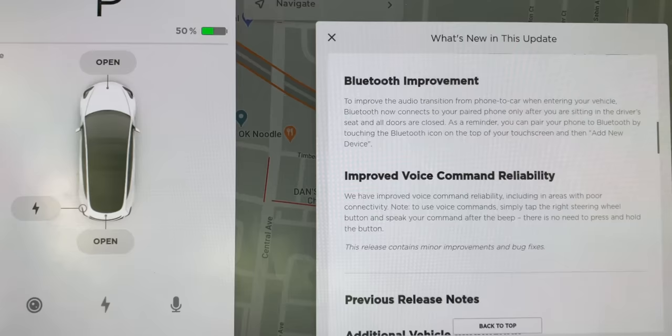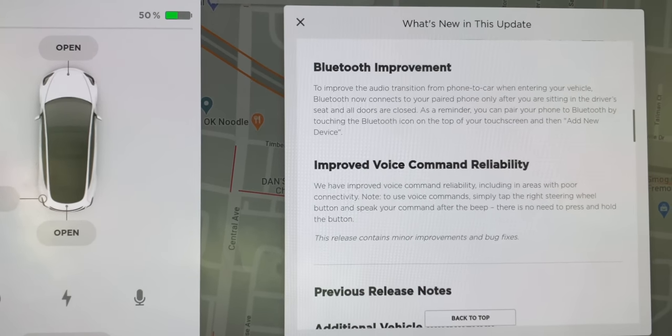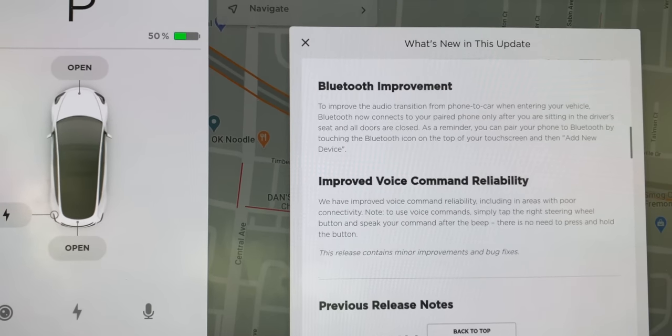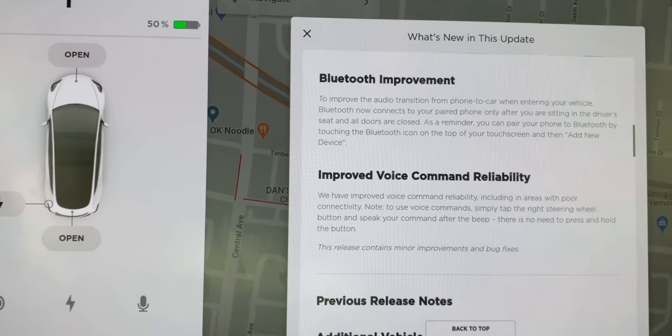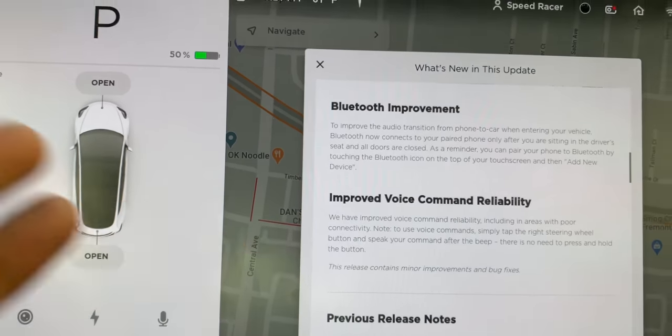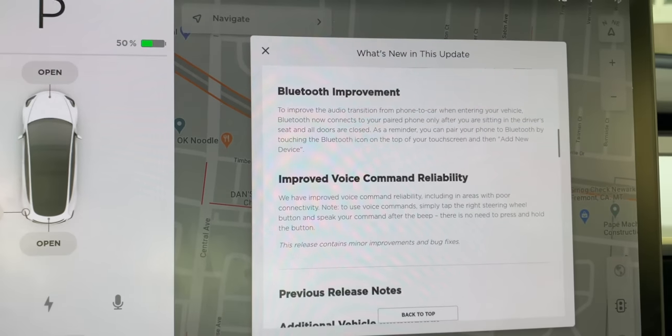Voice command reliability has been improved, including in areas with poor connectivity. Use voice command by simply tapping the right steering wheel button — no need to press and hold anymore. That's a great improvement since having to press and hold was annoying.